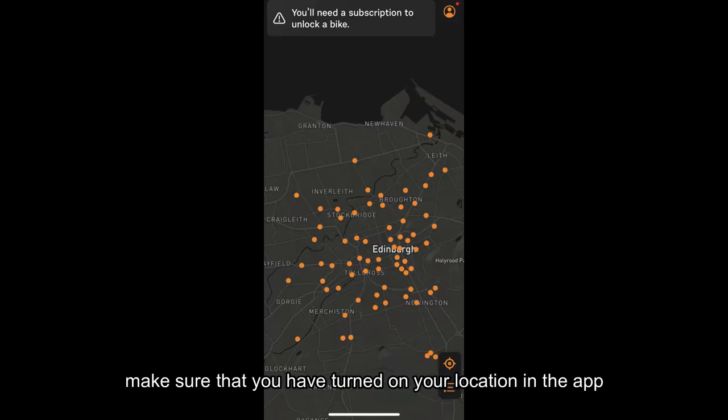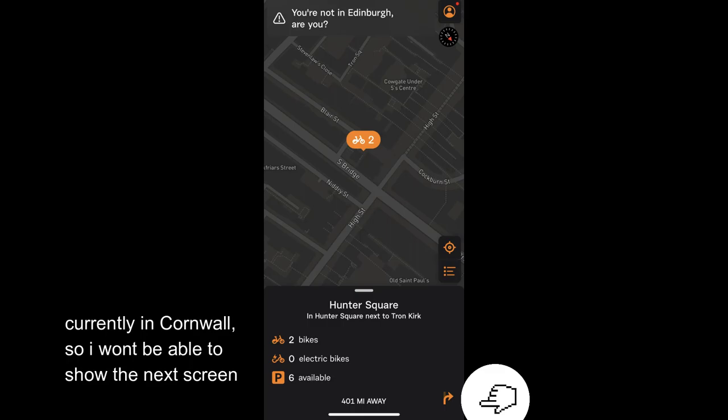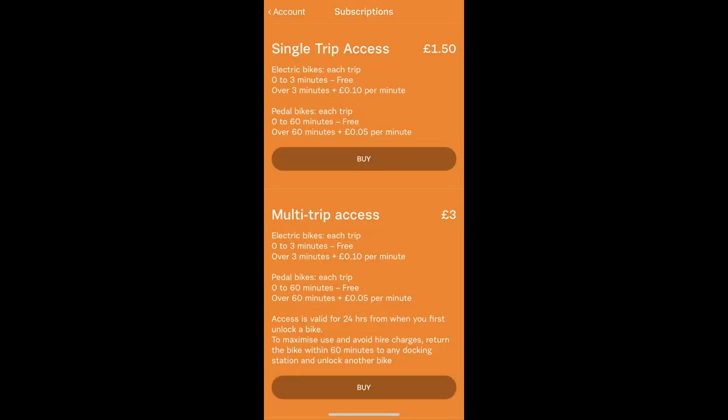The orange dots are the docking stations in Edinburgh — zoom in. The numbers tell you how many bicycles are available in different docking stations. Click one of them, then click the arrow on the right bottom of the application. It will show the names of the bicycles.